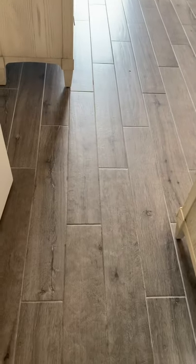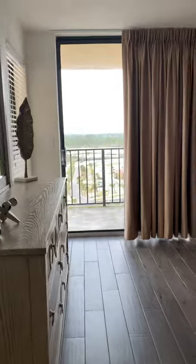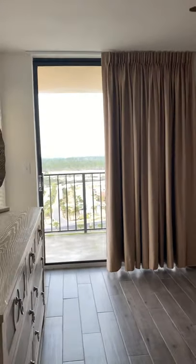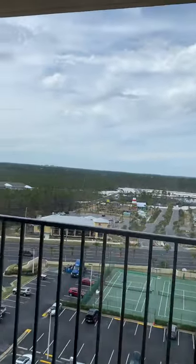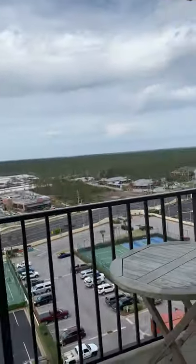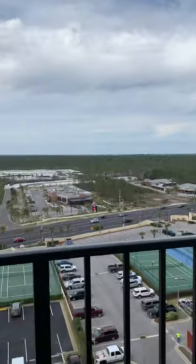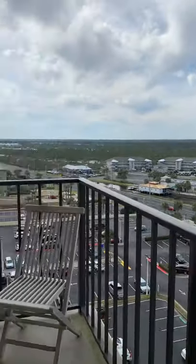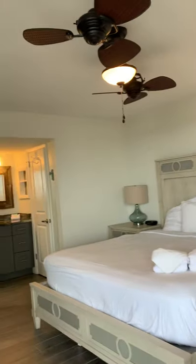This is actual tile, not LVP — it's actually the wood look tile. When we come in here, we've got a king size bed. You can see we've got a balcony off of here. It does have a screen on it so you can sleep with it open. And then it's a rather large balcony that looks out to Orange Beach and the tennis courts. It kind of wraps around to here, so you can just access this from the master.